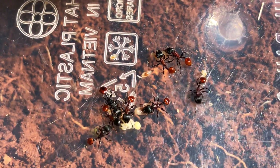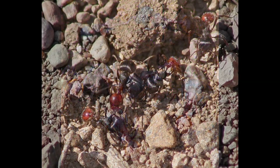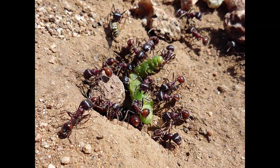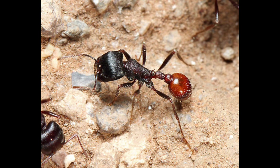Some people also believe that they are Pogonomyrmex rugosus. Admitting that their shapes are very similar, however, the ant species Pogonomyrmex rugosus is an ant that lives underground. So we can completely eliminate this possibility.